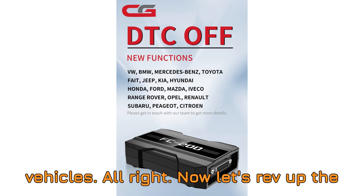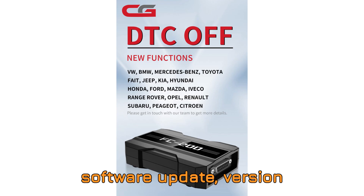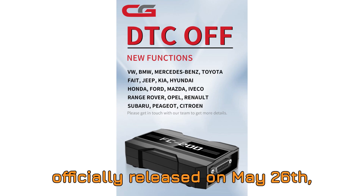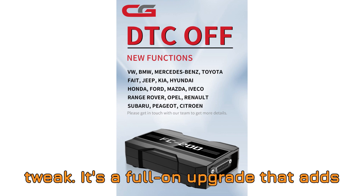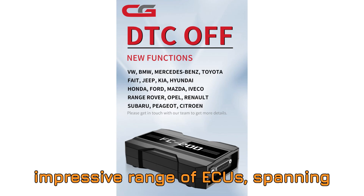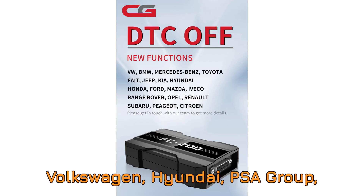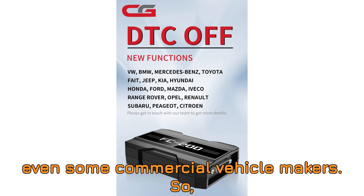Now let's get into the details on the latest CGFC 200 software update, version 1.2.9.0, officially released on May 26, 2025. And folks, it's not a minor tweak — it's a full-on upgrade that adds something many of you have been waiting for: DTC-OFF support across an impressive range of ECUs, spanning brands like BMW, Mercedes-Benz, Volkswagen, Hyundai, PSA Group, Toyota, Nissan, Renault, and even some commercial vehicle makers.